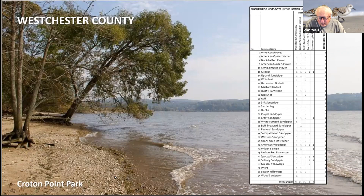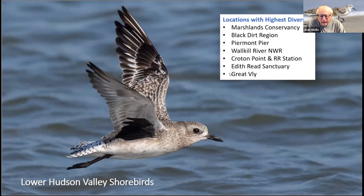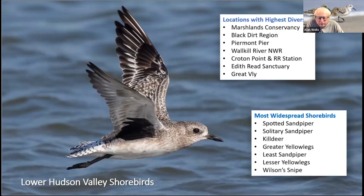Overall, probably the best places in the entire lower Hudson Valley are, in no particular order: Marshlands Conservancy, the Black Dirt Region for grass pipers, Piermont Pier, Wallkill River, Croton Point, Croton Point Railroad Station, and Edith Reed. The most likely birds you'll see regardless of where you go are Spotted Sandpiper, Solitary Sandpiper, Killdeer, Greater Yellowlegs, Least Sandpiper, Lesser Yellowlegs, and Wilson's Snipe.